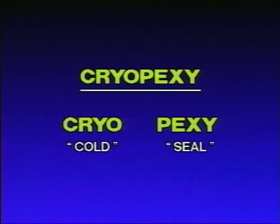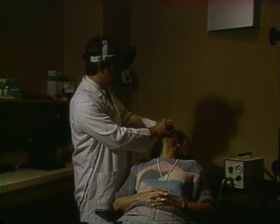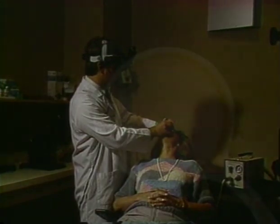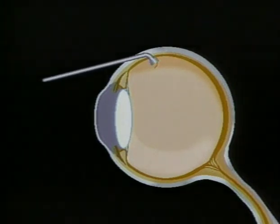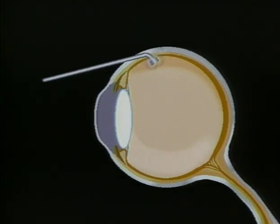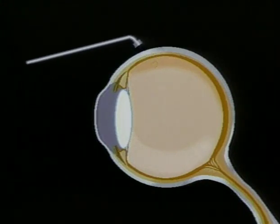The second type of treatment your doctor may elect to use is cryopexy — "cryo" meaning cold, "pexy" meaning seal. Cryopexy is a procedure in which extreme cold is used to seal the damaged tissues of the retina. This procedure is also done on an outpatient basis with local anesthesia. A cryoprobe is touched to the damaged area and activated, thus freezing the tissue around the hole to the wall of the eye. Usually no incision is required.